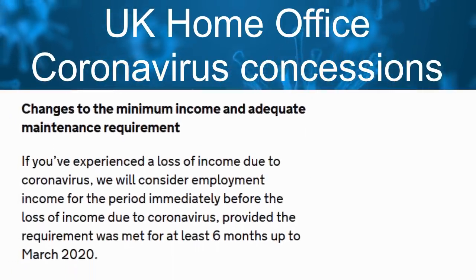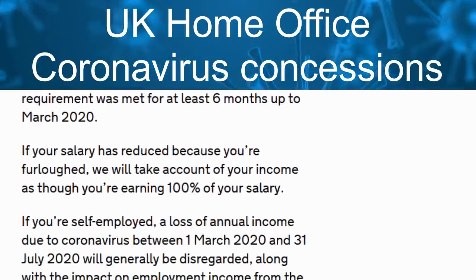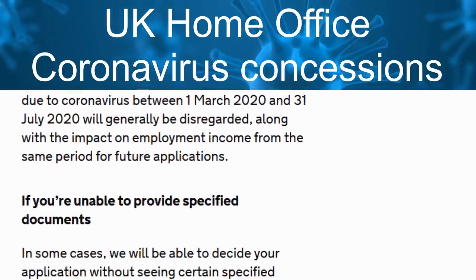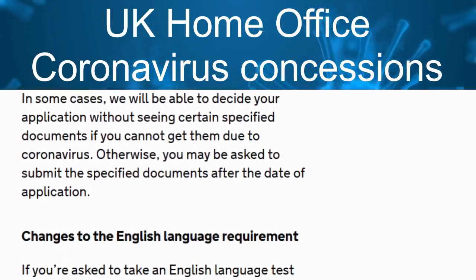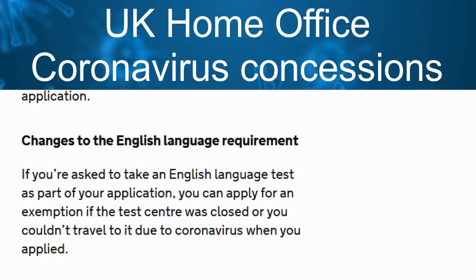This applies particularly if switching in-country is normally not allowed on your current visa type. Regarding missing documents: if you are facing difficulties meeting certain requirements or are unable to gather documents due to coronavirus lockdown, you may have more time to provide the documents or have the requirement waived.